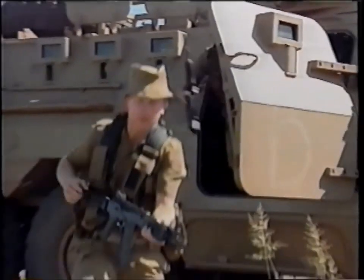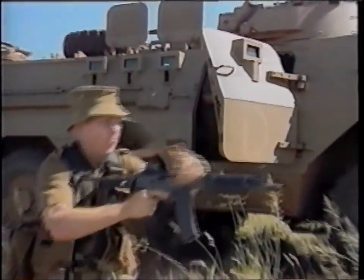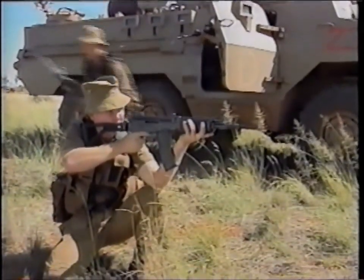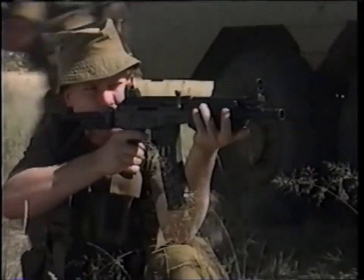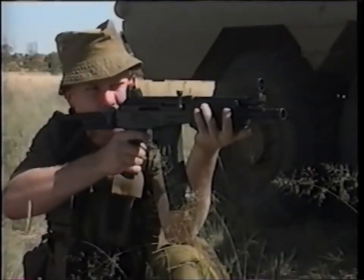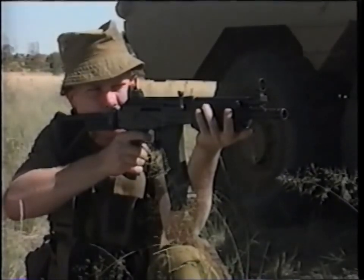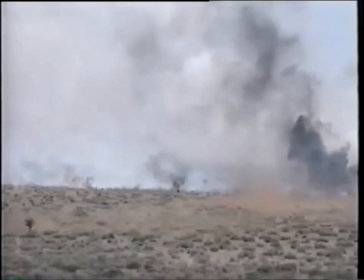The R6 is even shorter than the R5, and has been developed primarily for use where space is a criteria, and has a firing rate of approximately 585 rounds per minute. The Vector R4, R5, and R6 are manufactured and supplied by LIW, a world leader in the armaments industry.